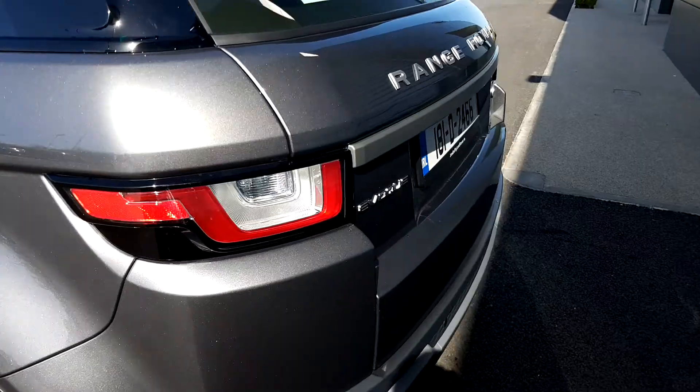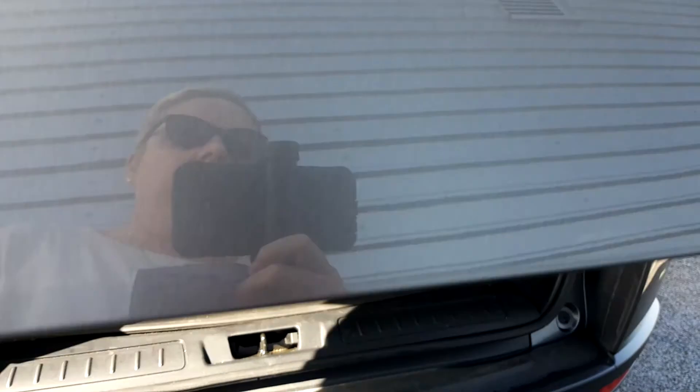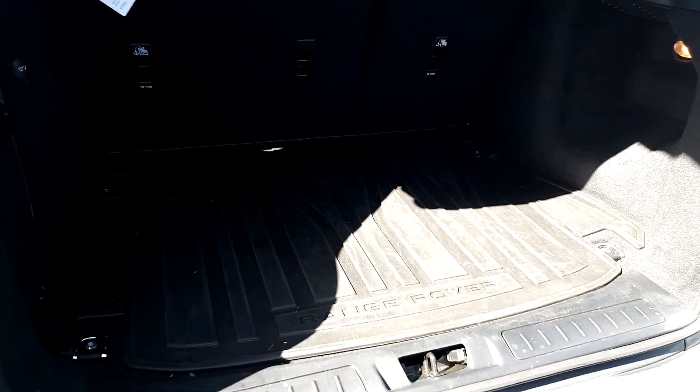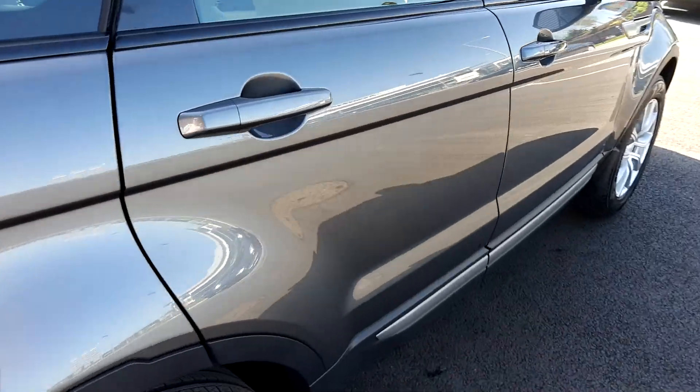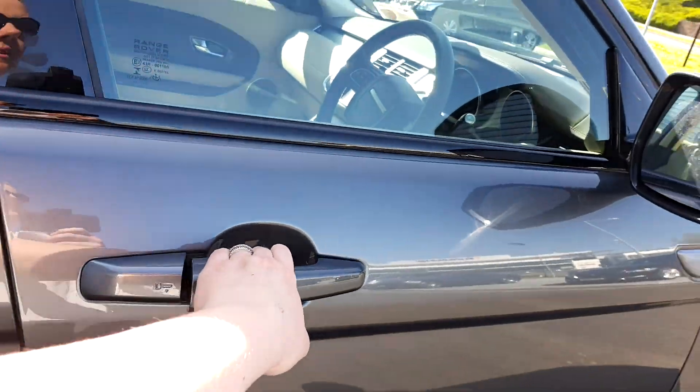Now if we come around to the rear and open the boot, you can see there's quite a large boot compartment in the back, plus it has a boot protector. This car comes with front and rear parking sensors, which make life a little bit easier.